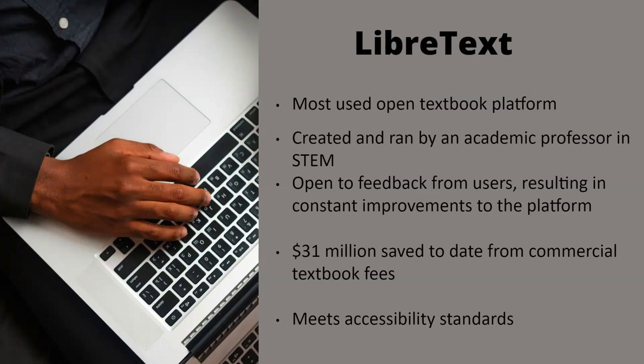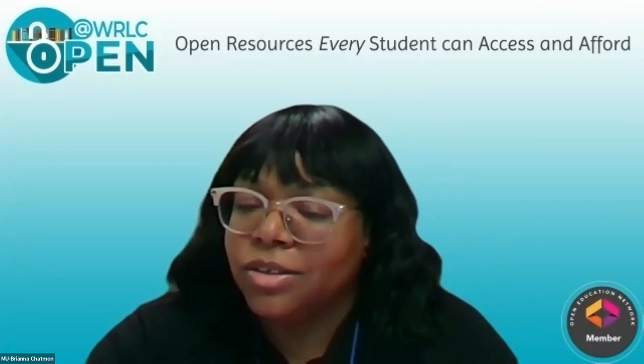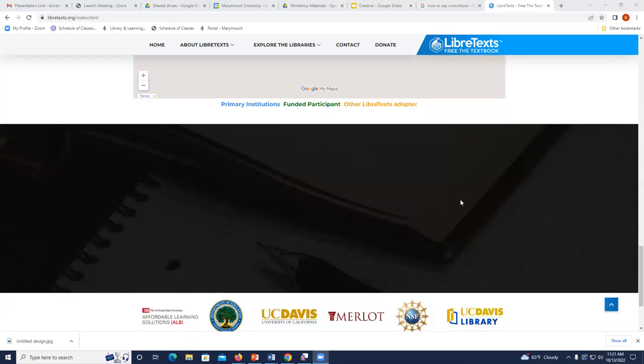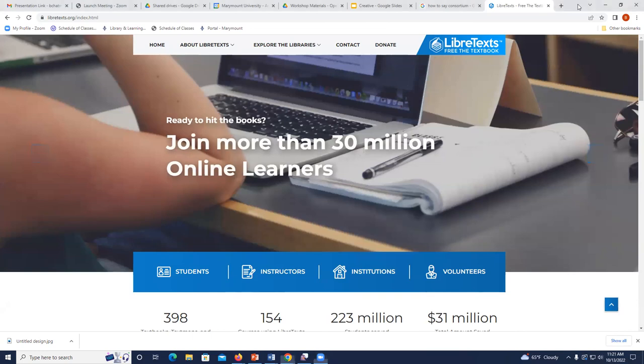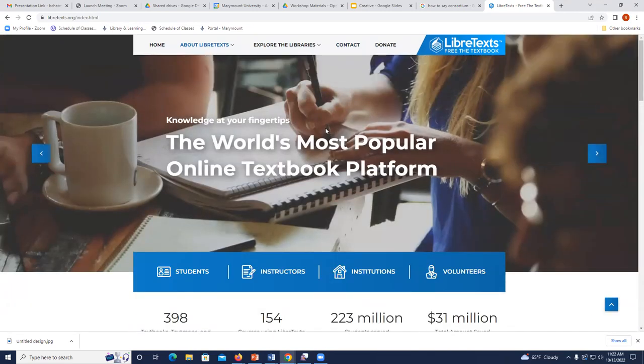Understanding that these resources exist is amazing — faculty members can get new information out to students quickly and are no longer bound by commercial publishing. To get a LibreTexts account, go to the LibreTexts website, go to the contact section, put in your contact information, and they will get back to you about setting up an account. You can also explore the libraries — browse biology bookshelves for example — to see what other campuses are doing before committing.